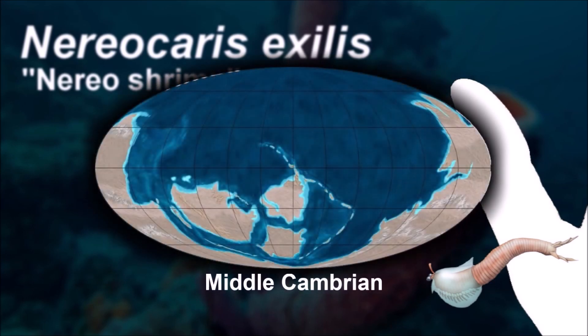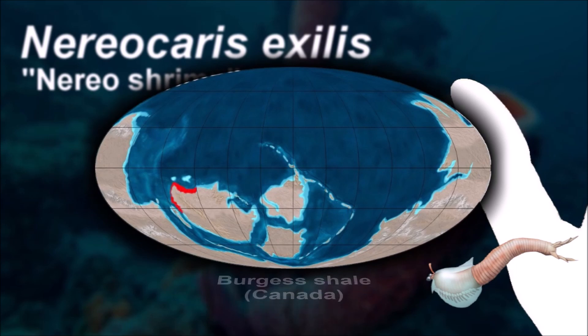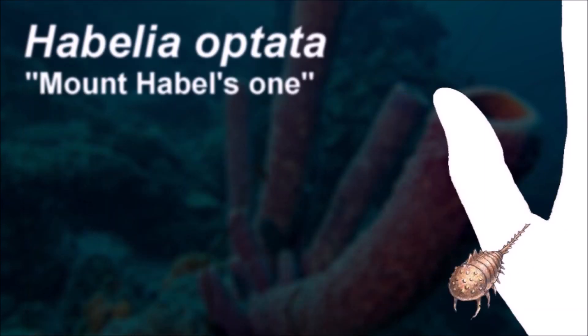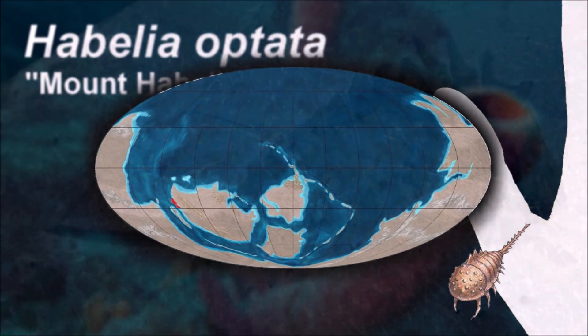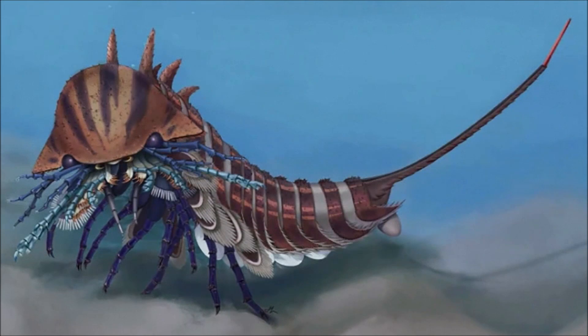The biota of the Burgess Shale appears to be typical of Middle Cambrian deposits. Although the hard-part-bearing organisms make up as little as 14% of the community, these same organisms are found in similar proportions in other Cambrian localities. This means there is no reason to assume that the organisms without hard parts are exceptional in any way; indeed, many appear in other Lagerstätten of different age and locations.